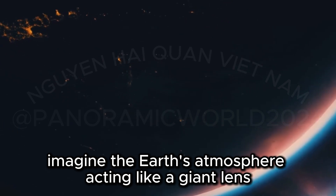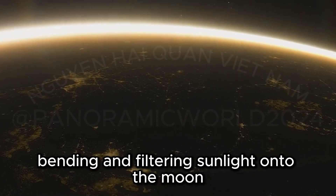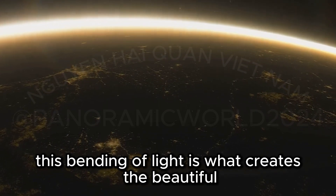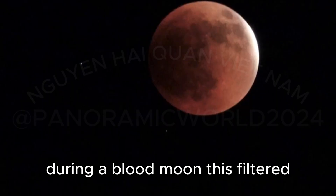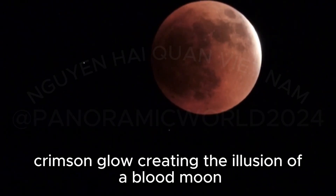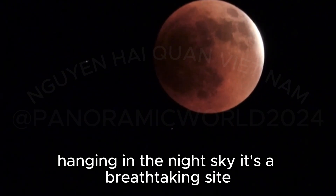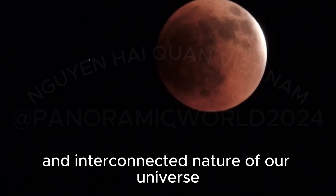Imagine the Earth's atmosphere acting like a giant lens, bending and filtering sunlight onto the moon. This bending of light creates the beautiful and haunting red glow we see during a blood moon. This filtered light bathes the lunar surface in a captivating crimson glow, creating the illusion of a blood moon hanging in the night sky — a breathtaking sight that reminds us of the intricate and interconnected nature of our universe.